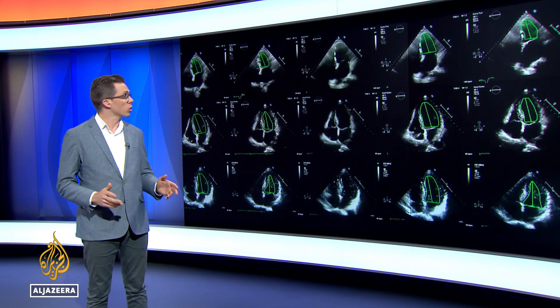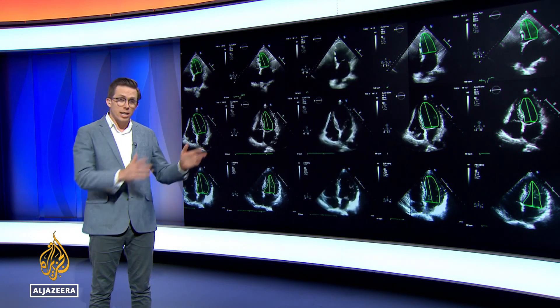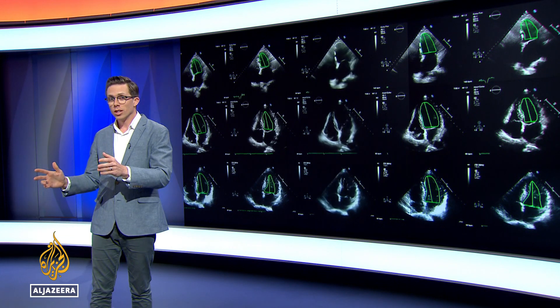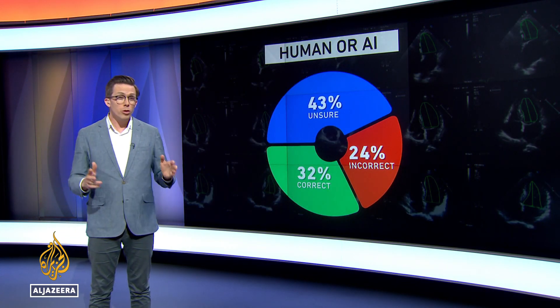about 150,000 images. This allows the model to be very precise and accurate in assessing heart function. To test the system, researchers took around 3,500 scans and assigned half to an AI reader and half to humans. The results were assessed by cardiologists.